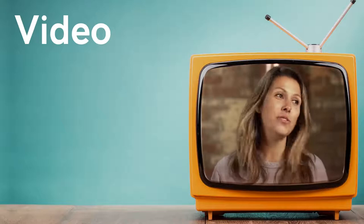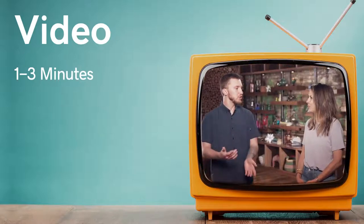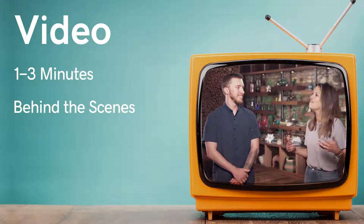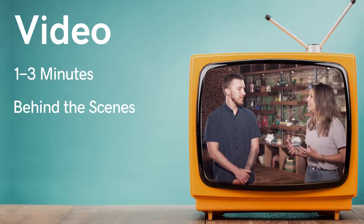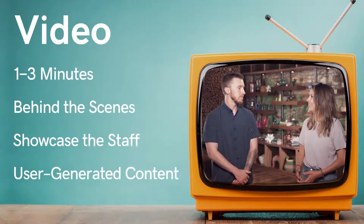Video is huge — I'm a huge advocate of video. Just keep it on the shorter side; attention spans are short, so under two to three minutes, even a minute is good. Do behind-the-scenes footage — that's one of my favorite things about following local businesses. Showcase your staff and repurpose user-generated content from your customers. You don't need a production set; our smartphones are pretty good. It doesn't have to be the best quality — people like that story and it helps them relate to you as a business owner. You're not just some faceless company.